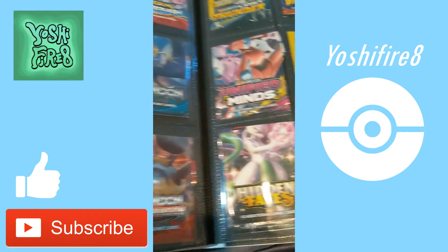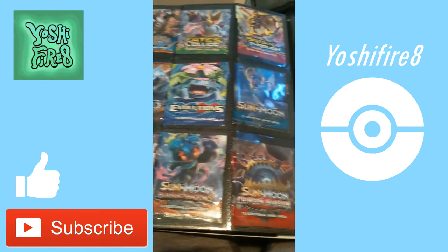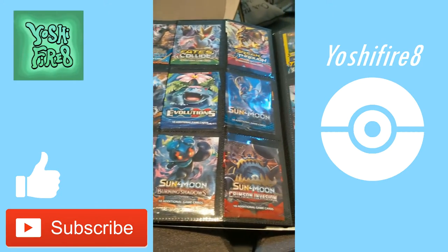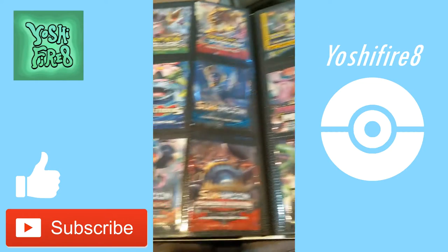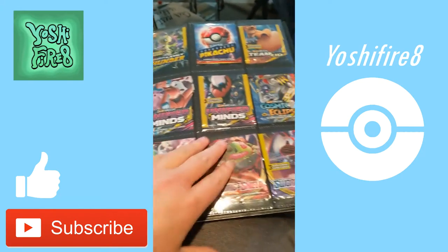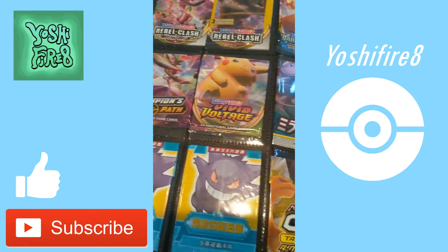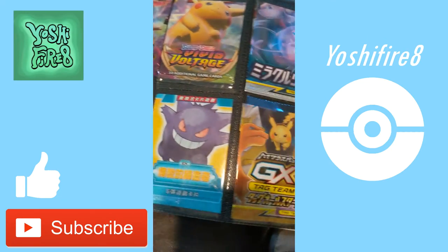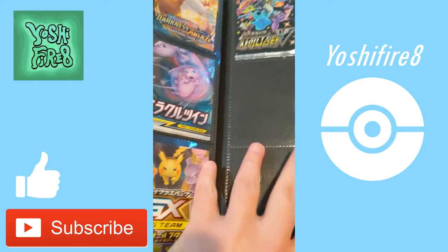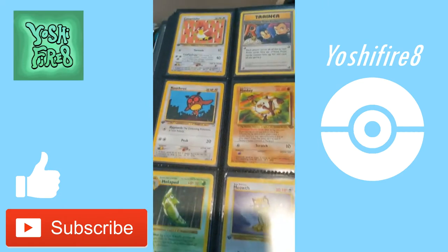And then we have my Pack Art collection. Every set I get, starting a while back, I would set aside a Pack Art and put it in my binder. I remember putting this in back when Evolutions was just — you know, if you know, you know. No one wanted the Evolutions. And still to this day, every time I open an Evolutions pack, it's the same thing for me — Beedrill Regular Rare, or Rattata, or Raticate Regular Rare. It's a bad show.